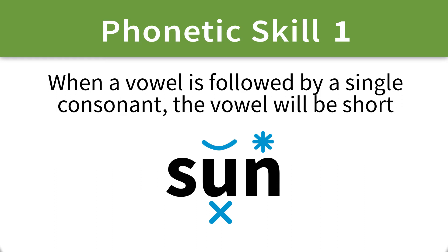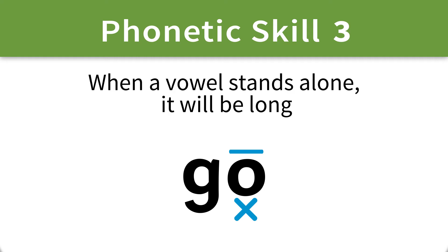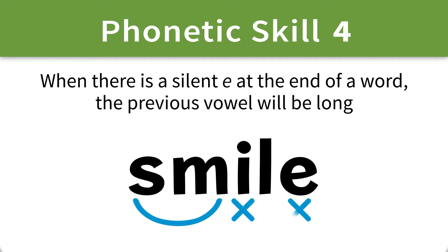Phonetic skills 1 and 2 teach patterns that determine when a vowel is pronounced with its short sound. Phonetic skills 3, 4, and 5 teach patterns that determine whether a vowel is pronounced with its long sound.